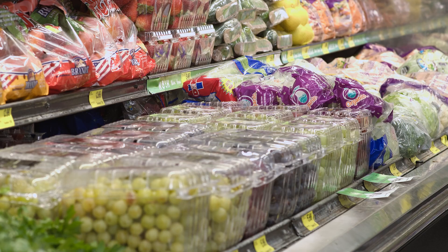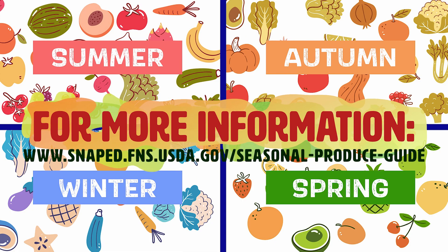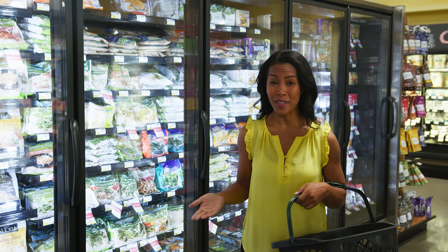Nothing beats fresh produce, and it's typically priced lowest when it's in season. But what happens when what you need is out of season, or you just don't have the time to peel, dice, and prep? Because that can be a lot, and we're all busy.